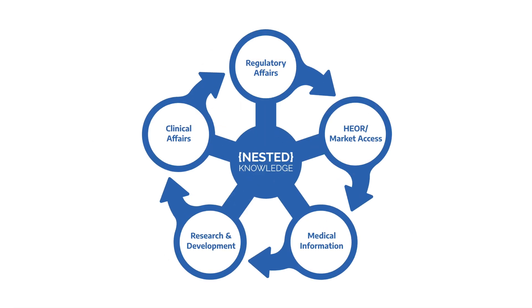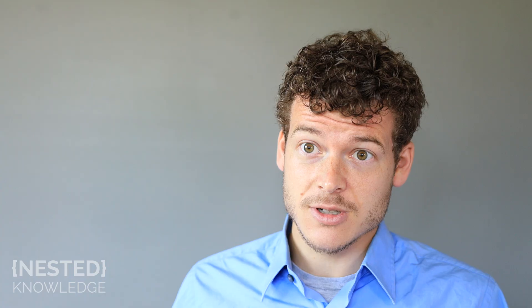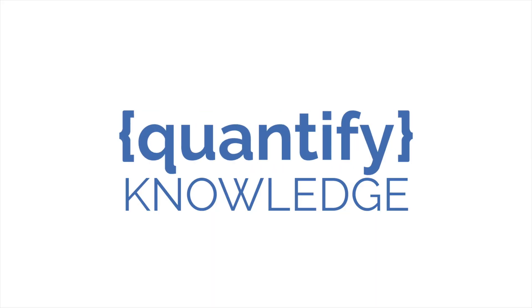Because those same key research questions continue to come up throughout a drug life cycle, throughout a device commercialization process. It's really important to have that single source of truth that you can go to, and that's Nested Knowledge.